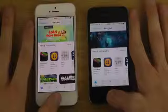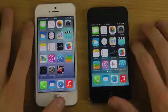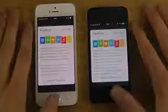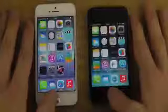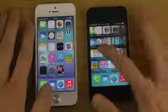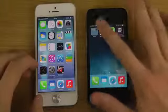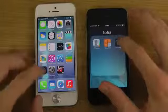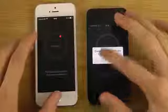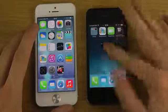You can see a bigger difference there when it has to load up media. Let's see the Passbook app — also a little bit quicker there. Let's load up things like the Compass — also a little bit quicker.